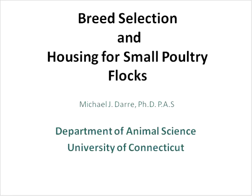Welcome everyone to the UVM Extension New Farmer Project webinar, Practical Poultry Production. A few logistics before we get started: if you haven't already, make sure to go through the audio setup wizard under the tools menu at the top left of your screen. It only takes a minute and will really help with your audio quality for the webinar.